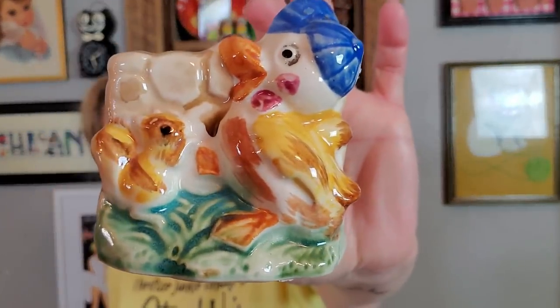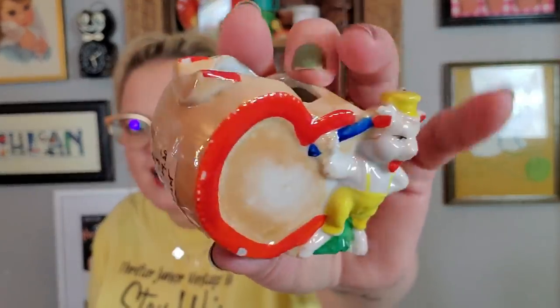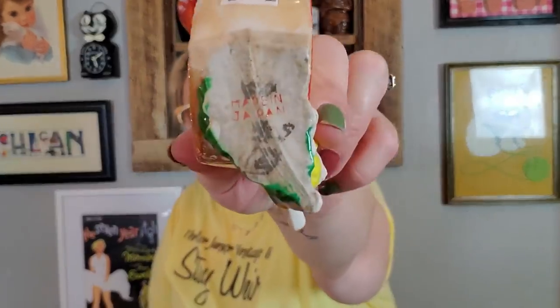I got a couple small planters. This one was just cute — it's a little duck and a squirrel, perfect for a little air plant or succulent. Made in Japan, just a fun little planter. And then I also got this ashtray — it was $4.50. It's a little pig who painted a heart. You can see where the cigarette would rest. These little ashtrays can be pretty popular and collectible. It's made in Japan — I just think it would be cute for a Valentine's Day display.